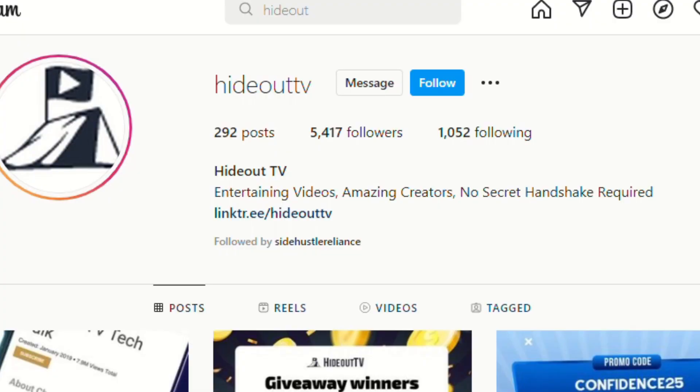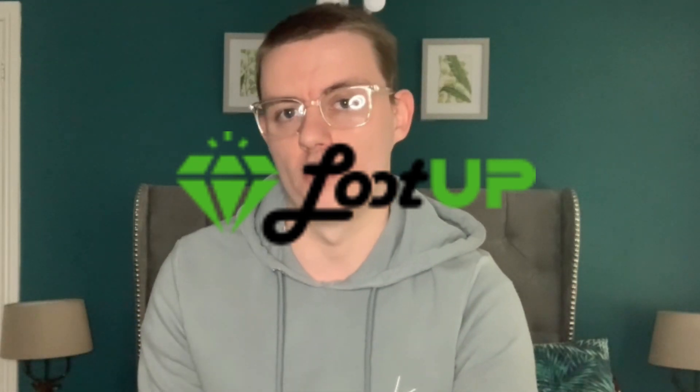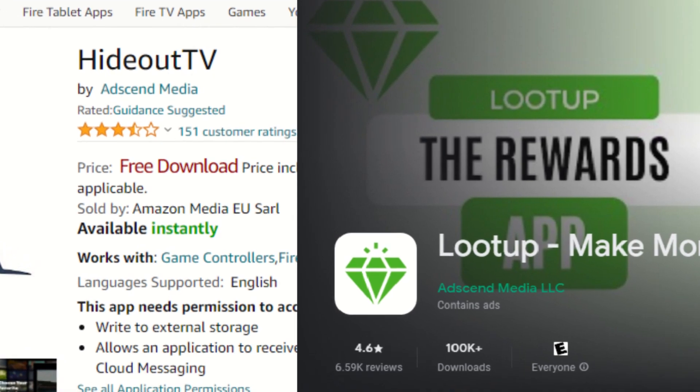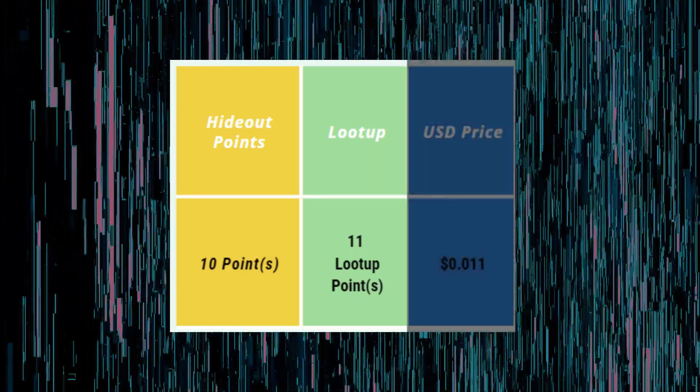I always make sure I have notifications on for their Instagram account so I don't miss those promo codes. Whenever you're cashing out from Hideout — whether on TV or an Android device — you should be using the site LoodUp, as they pay significantly more than any other platform. That's because they're actually owned by Hideout TV themselves and are part of the same company. When you transfer points over, you normally gain 10 Hideout points for 11 LoodUp points. Honestly, do not transfer points at that standard rate.